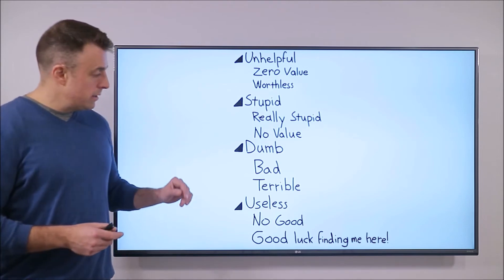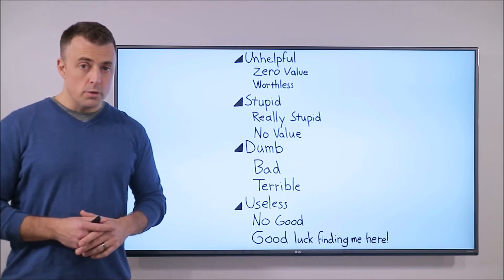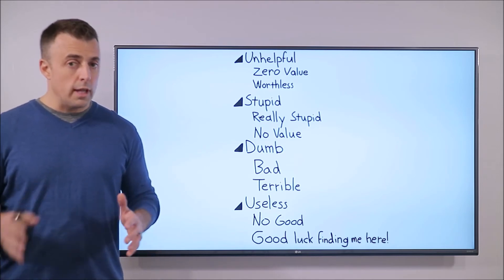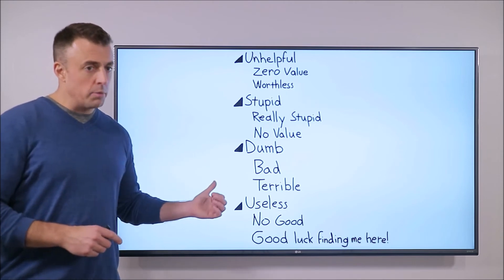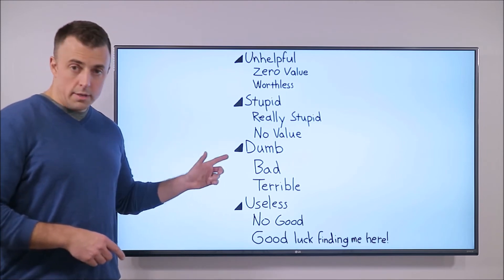One caveat: this does not apply to Gmail filters. Those are actually useful — filters and labels. That's a whole other video. But that's not what I'm talking about here. I'm talking about not using a Rube Goldberg gauntlet of manual folders.